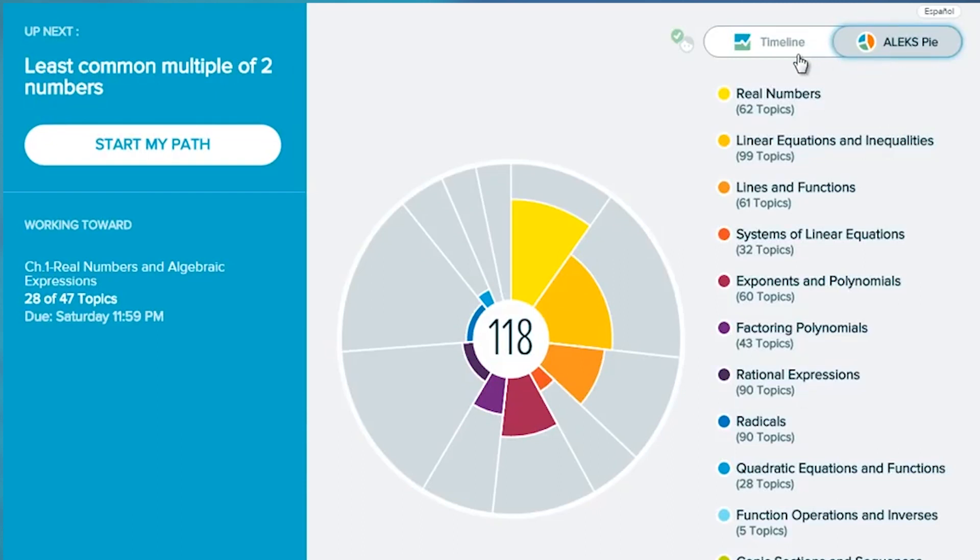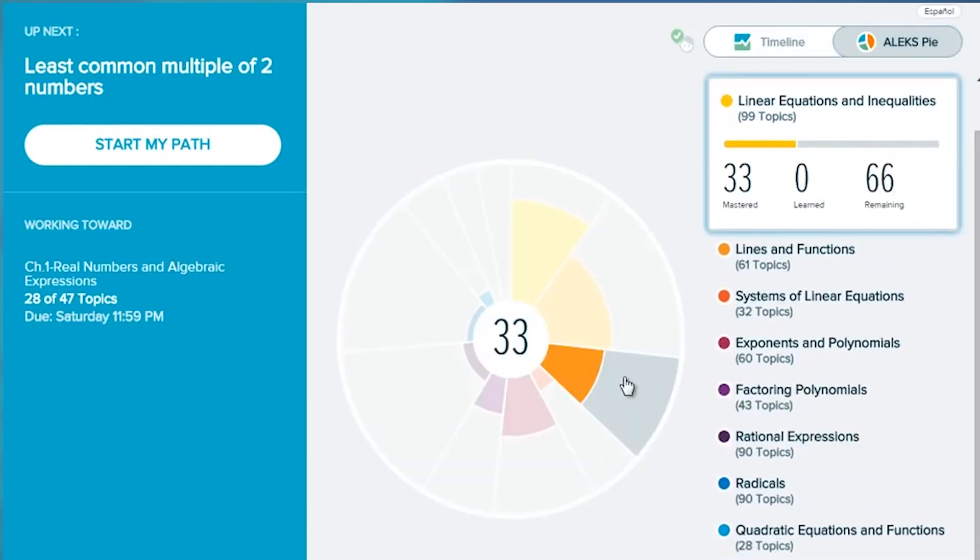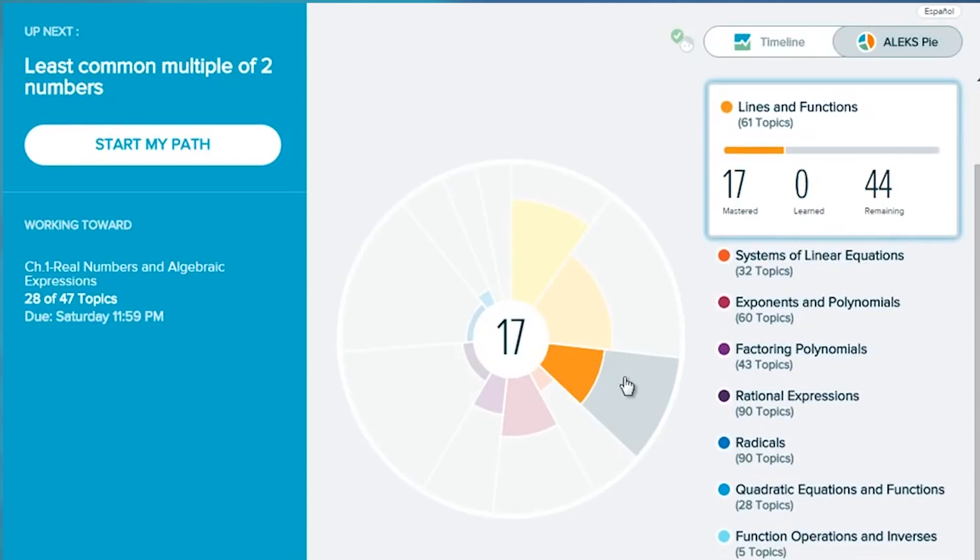These modules will focus on the specific topics you need to score higher on your next attempt. The best part is you can retake the assessment up to four additional times until you achieve the highest possible placement score.